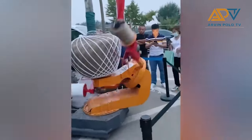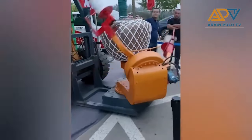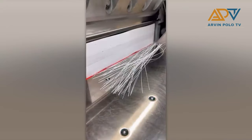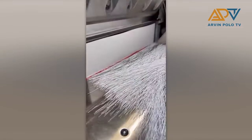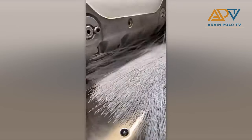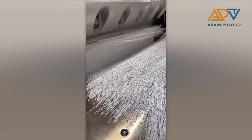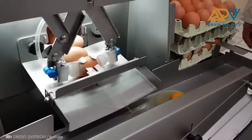It's quite hypnotizing. This is how they cut them. And this is called an eggshell separator.